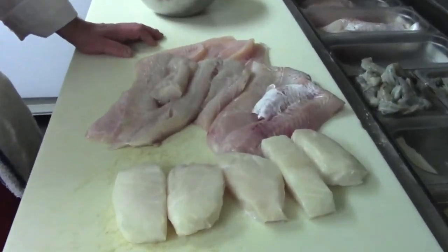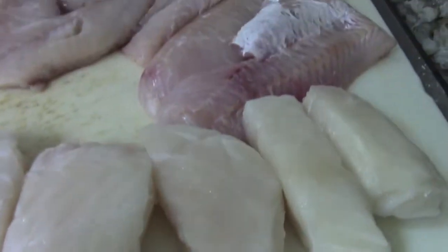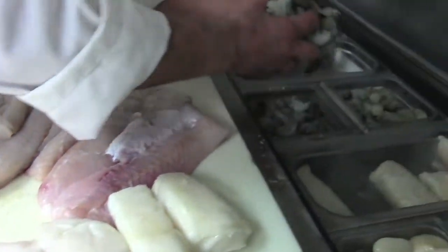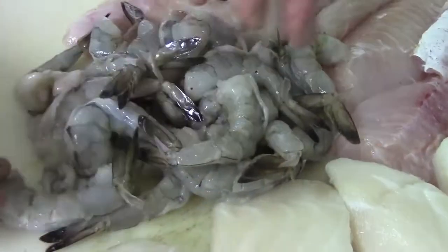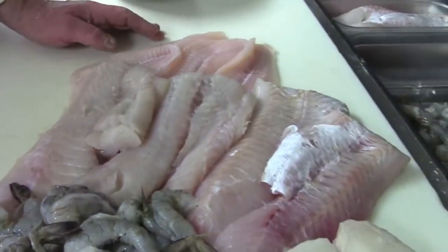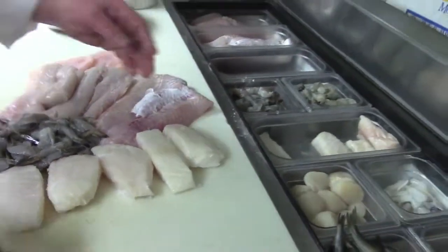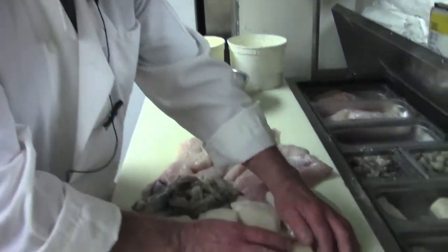At the Bowery Dugout we hand-peel all our shrimp. We use a Mexican Gulf shrimp — these things are magnificent. This is a 16/20 large, all hand-peeled, and this just sets it apart from that bagged shrimp or Taiwanese shrimp. And we're going to move into New Bedford sea scallops.